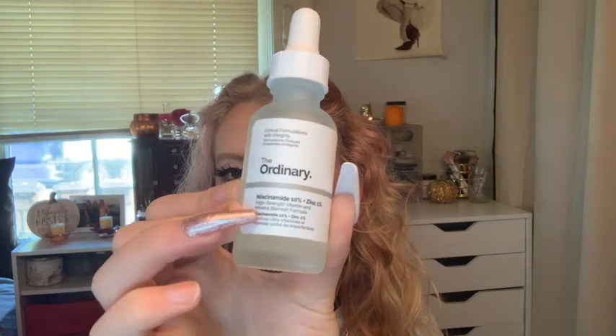The last Ordinary product is the Niacinamide 10% + Zinc. This is so good. I try to use it around three or four times a week — I don't want to overuse it because it's not good to use serums like this too often. But it's made such a difference; I used it last night during a bit of a breakout and it was basically gone this morning. It works wonders.